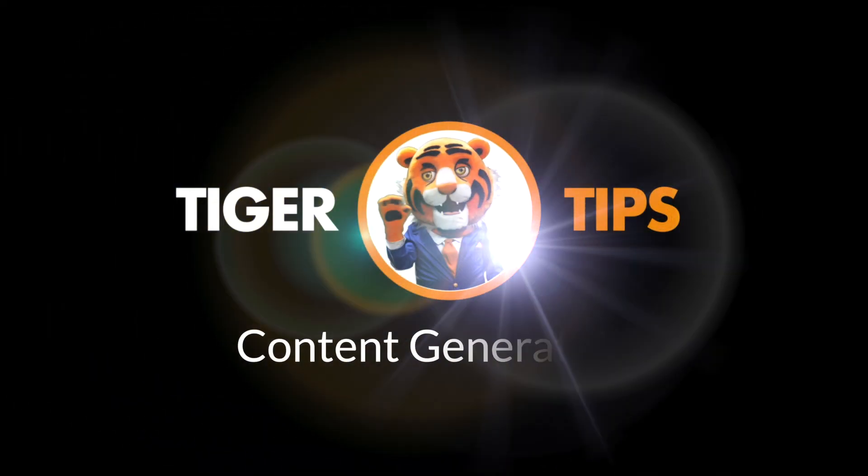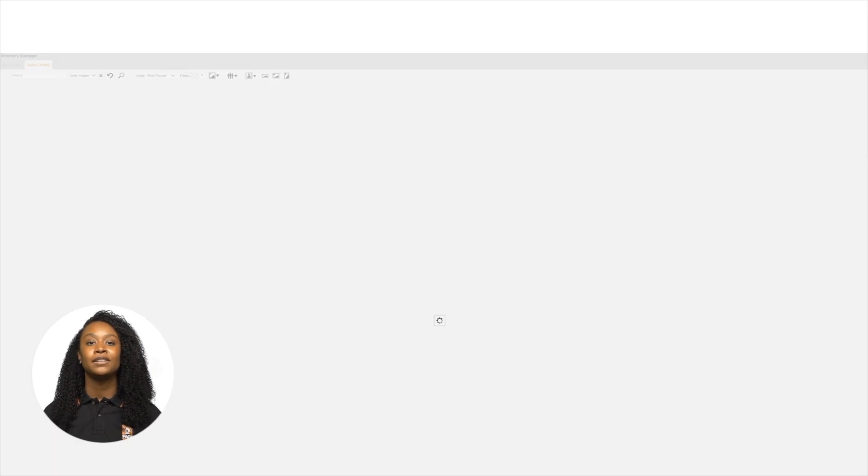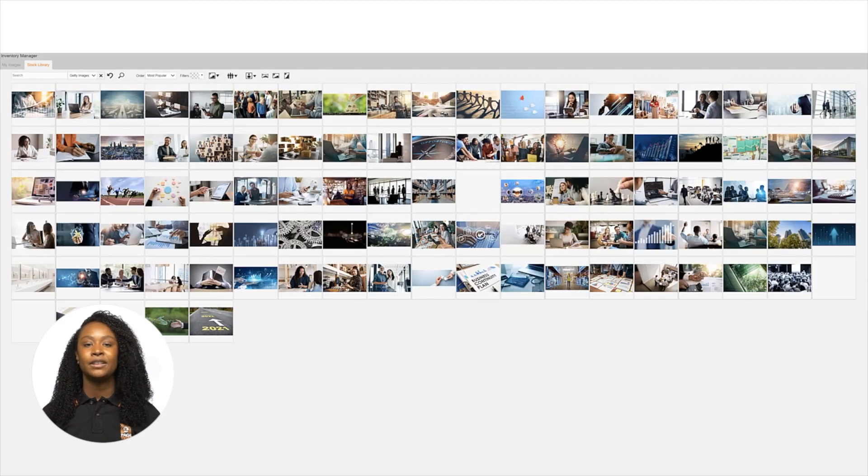Tiger Tips from Pagetiger.com. In this Tiger Tip, I'm going to show you how to get pictures to use in your design. Our stock library is powered by Getty Images — it's awesome. There are over 130 million pictures to choose from, and that really is a lot of pictures. Here's how it's done.